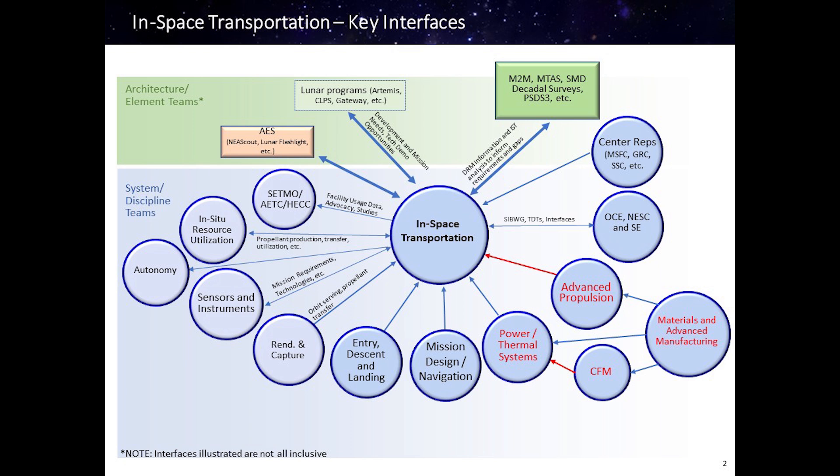All of these elements benefit from small business and commercial innovative solutions, including deployable boom technologies, thruster designs and maturation, active cryocoolers, and so on.